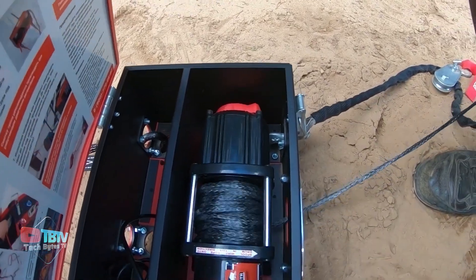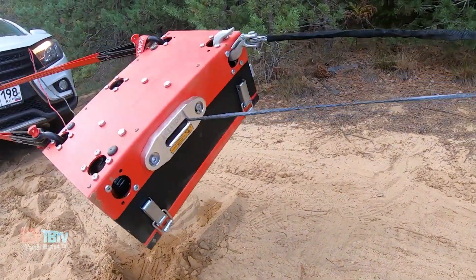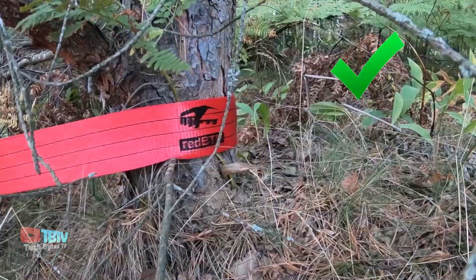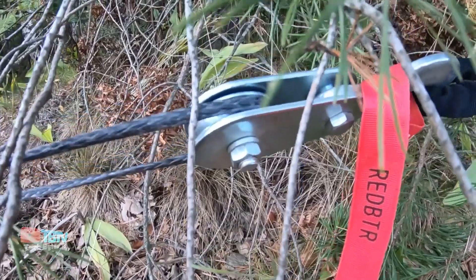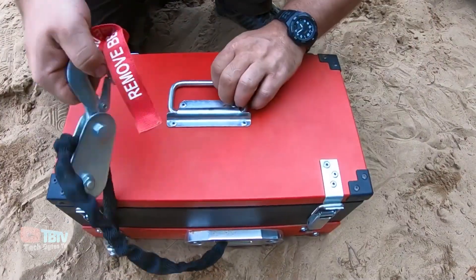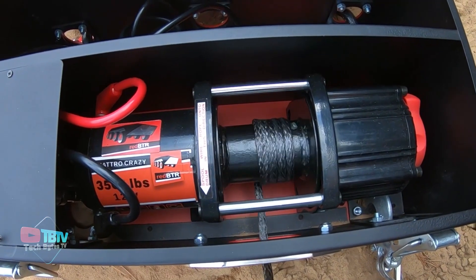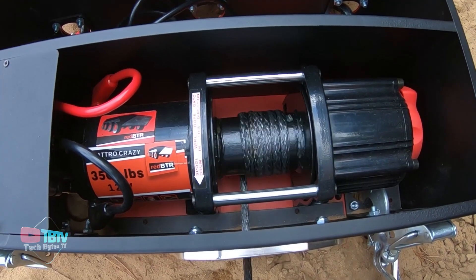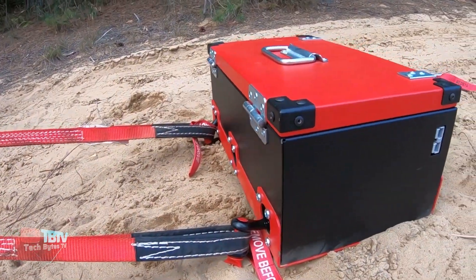If you prefer a closer connection, you can opt for a wired control that reaches up to 2 meters. The housing that surrounds and protects this winch is so sturdy that it can hold the weight of an adult. Amazingly, the total weight of this case and all its internal components is only 20 kilograms, proving that true strength sometimes comes in lighter packages. Ready to unleash the power of your adventurous spirit? This case has you covered.